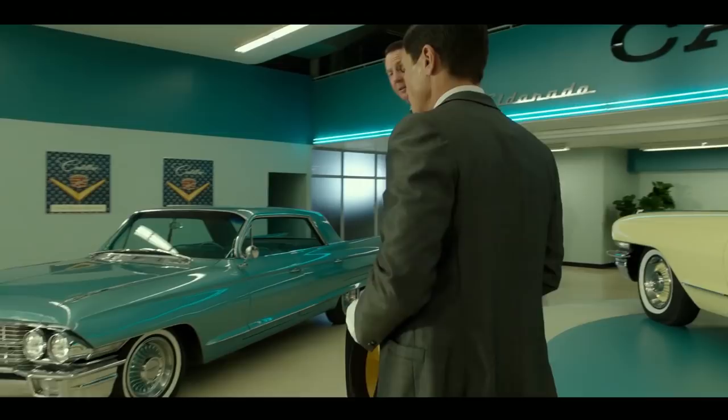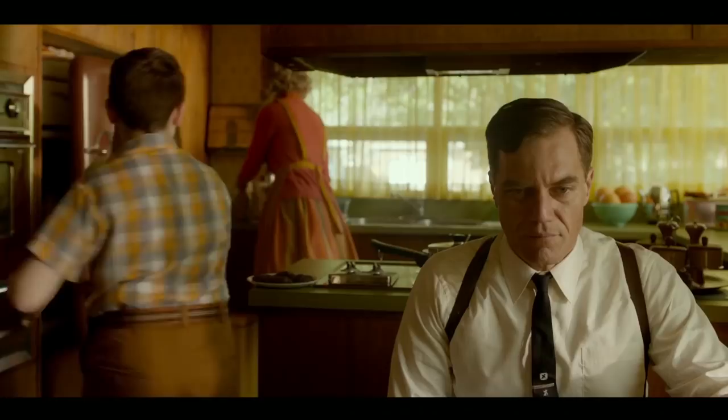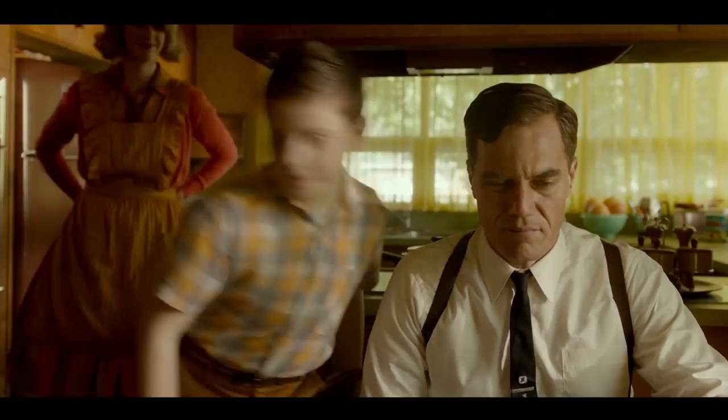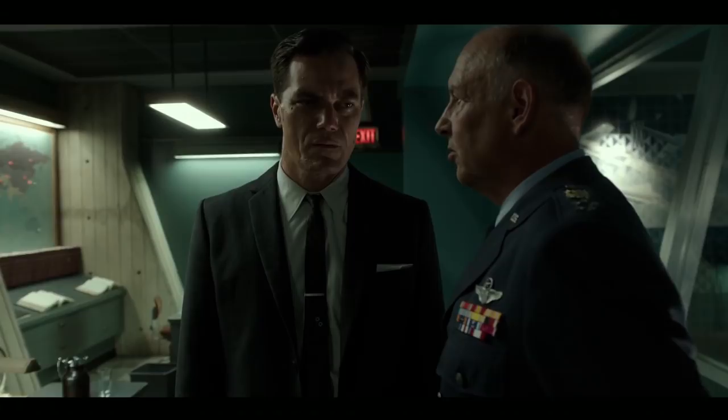Strickland himself is so obsessed with conformity that he does things that he hates. He buys a car that's coloured green — a colour that he doesn't like — simply because he's told that it's teal and he's the man of the future. He's in an unhappy marriage with a wife and kids simply because it's what's expected of him. He even tells Dimitri that throughout his entire life he does what he's told. After all of this, his confrontation with General Hoyt sets him undone. His whole world is a lie, and it's because of the people who rejected the norms of society that made it happen.